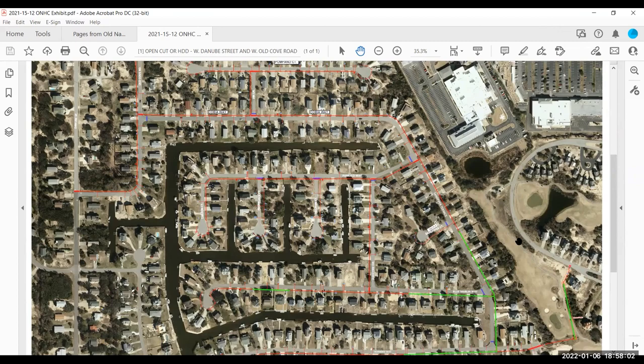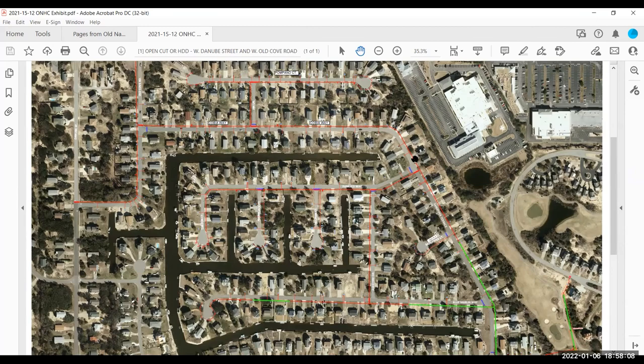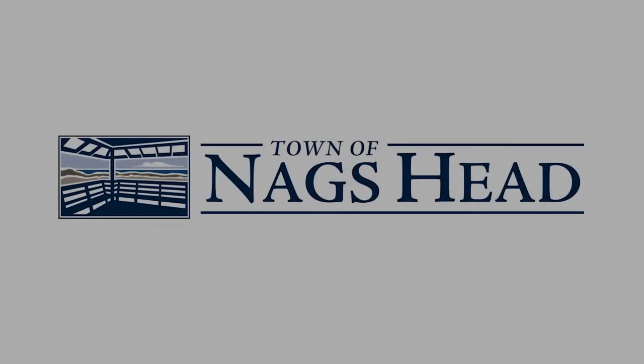Hearing no further questions, the presenter thanked everyone for their time. Contact information — phone number and email — is included in the letters that were sent out. Should any questions come up during construction, residents are encouraged to reach out. Comments or concerns will be addressed as quickly as possible. The town looks forward to a successful project and plans to keep residents apprised throughout construction for the best outcome for residents in the cove.